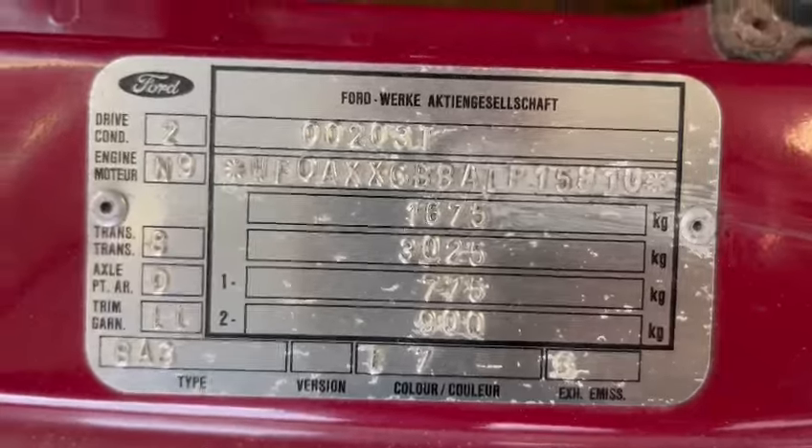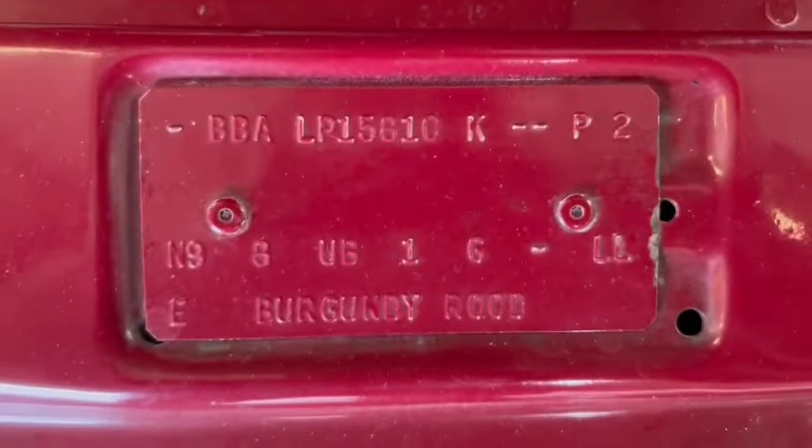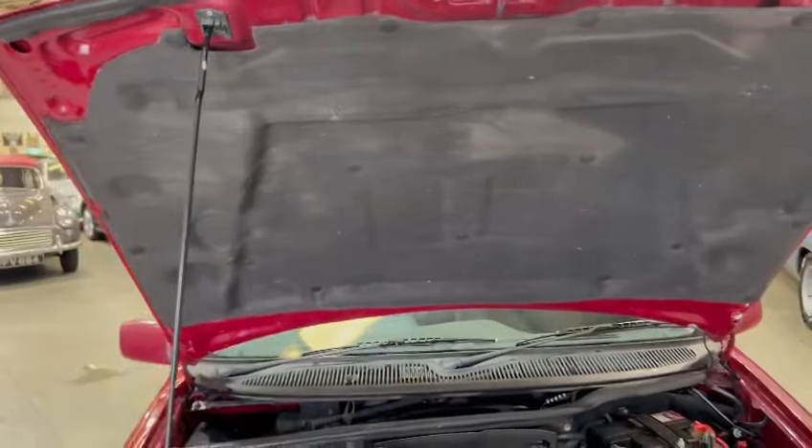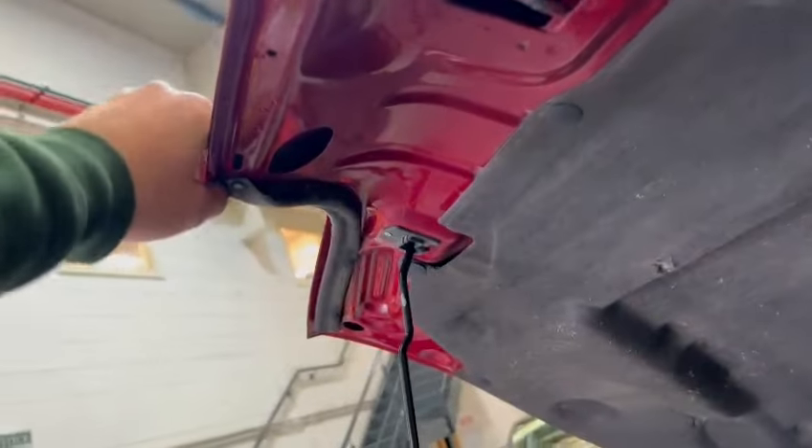Couple of numbers there — if Jack hasn't photographed them for you, you can pause and have a look. Straight enough under the bonnet, sound deadening is all nicely intact, bonnet lips and edges, the skins all very good.